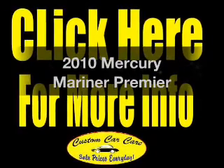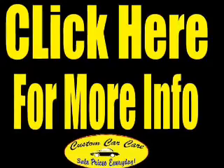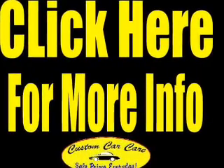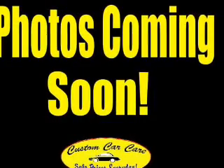Presenting the 2010 Mercury Mariner. Travel the roads in style and comfort in this great vehicle, with an efficient four-cylinder engine driven by a six-speed automatic transmission. Premium wheels give a more luxurious look.